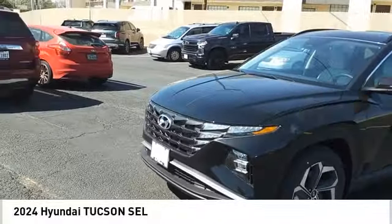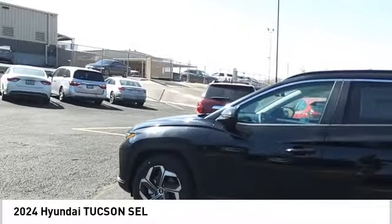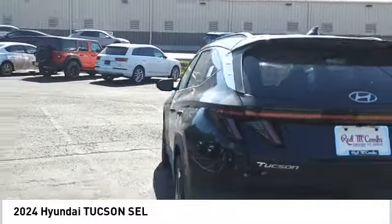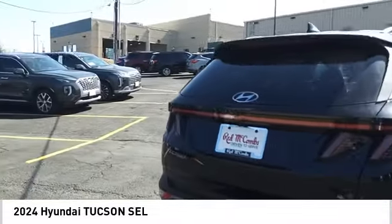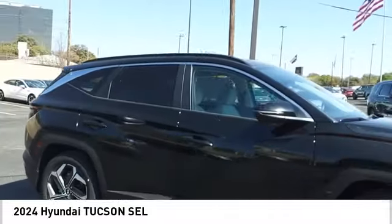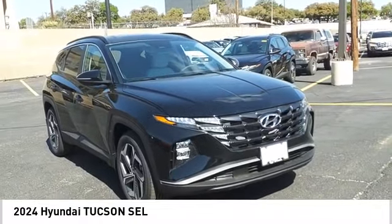Take a ride in the 2024 Hyundai Tucson. The Hyundai Tucson is Hyundai's first CUV to be designed in Europe. Tucson takes the boxy utility vehicle and transforms it with flowing curves, graceful lines, and style to spare — it's the future of the crossover. Here are some of this vehicle's great options.